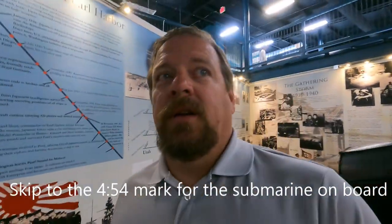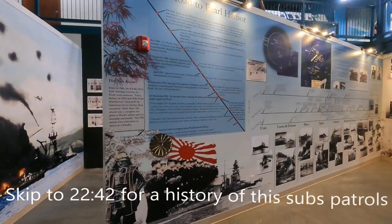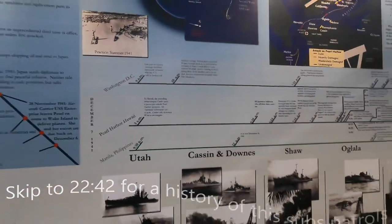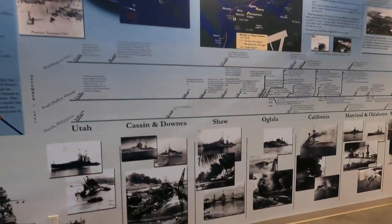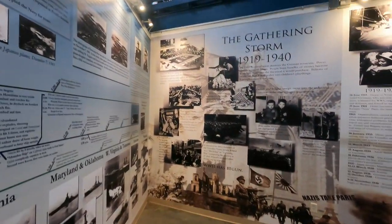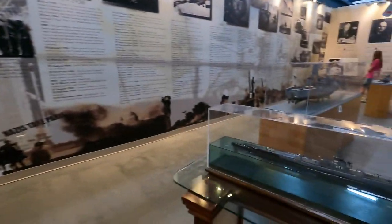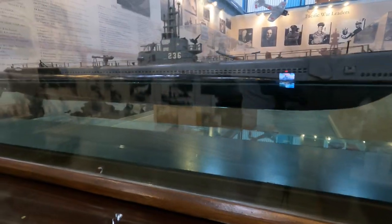We are inside the Silver Sides Museum, which is right outside of the Silver Sides submarine. You can see some of the exhibits in high detail here, including timelines about the attack on Pearl Harbor. There's also a nice model of the Silver Sides showing the boat below the waterline as well.